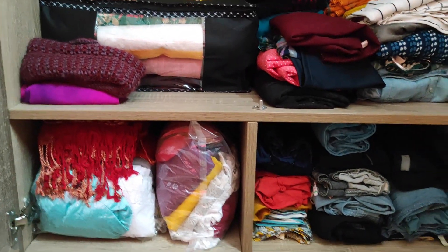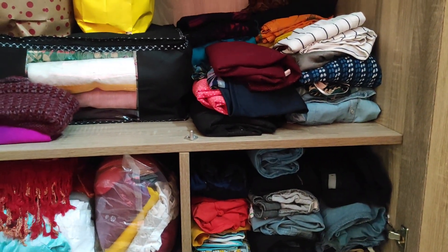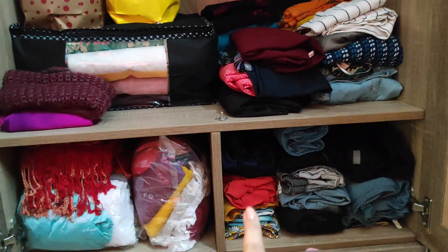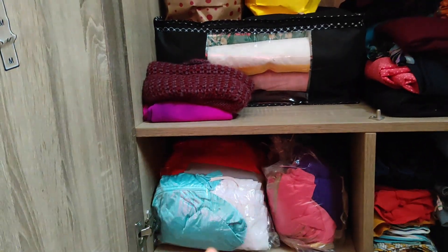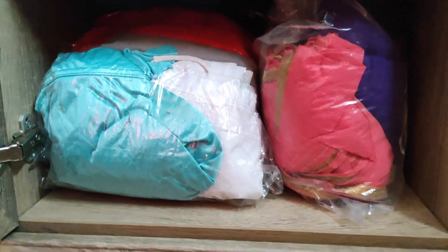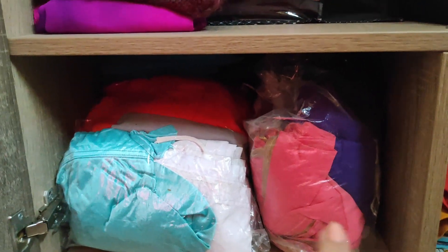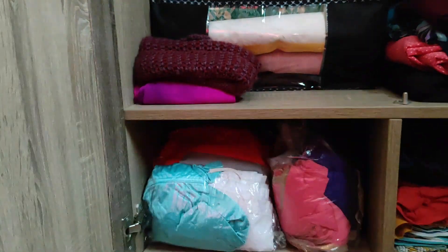Coming to these two places — this one is the jeans. The jeans are folded because I have some maternity jeans to get into. This one is the one-piece section. This section is mostly having my blouses and petticoats — stored in normal plastic bags. This one is the two-pieces section. So two-pieces, petticoats and blouses are together here.